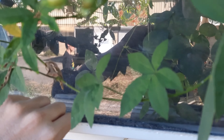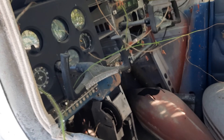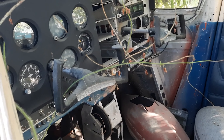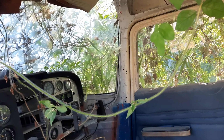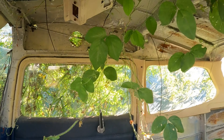Whoa, so cool! There's a bunch of plane parts in here — this is incredible. There are vines growing on the inside, they're really amazing.